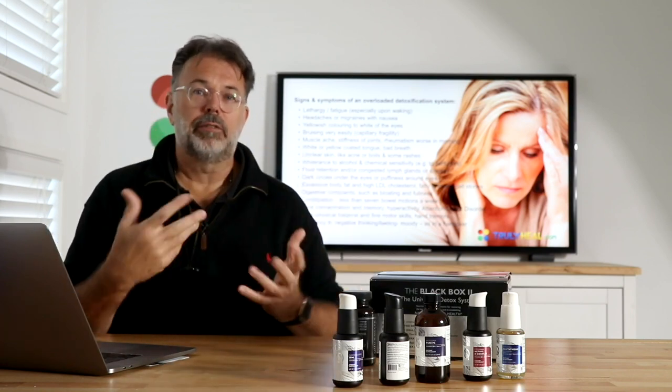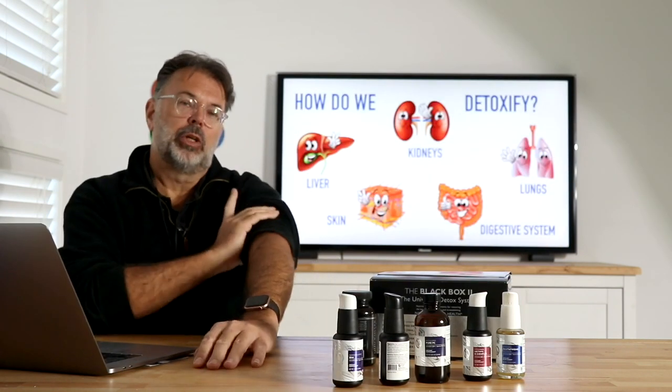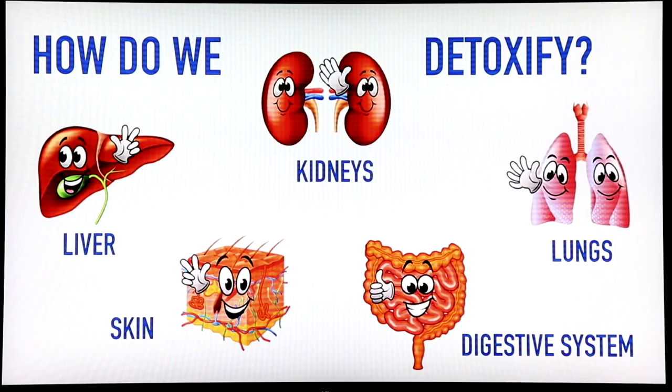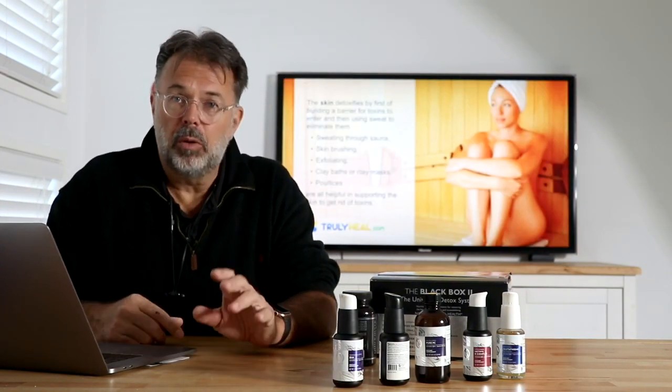Let's look briefly at the detox pathways and which organs are relevant. The liver breaks down toxins. The kidneys flush out and filter every toxin — like the little filter under your sink that filters fluoride. The lungs exhale toxic gases. The digestive system eliminates everything that shouldn't be in your body through stool. And through the skin we sweat toxins out. All of these organs need to be supported.